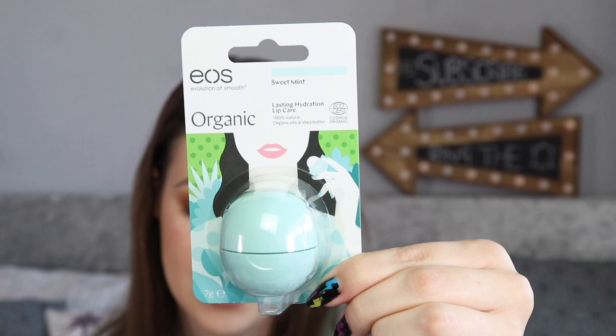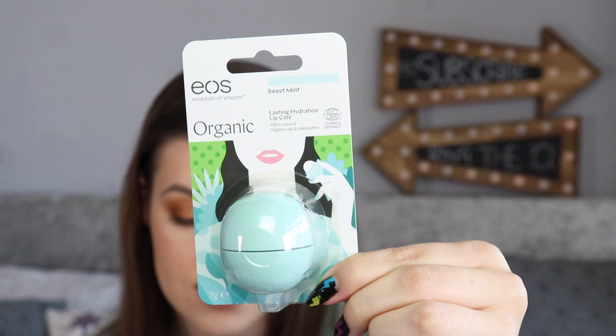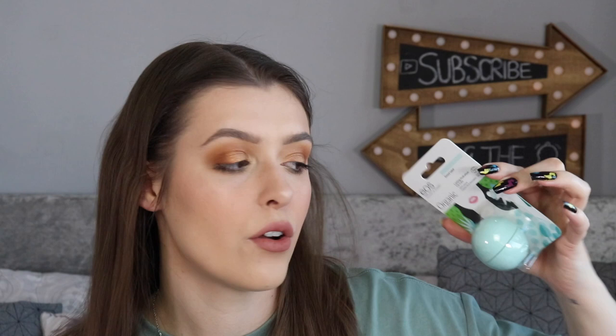Next is the EOS Sphere Lip Balm, retailing for £6.50 — a full size. It's full of nourishing and soothing ingredients like shea butter, jojoba oil, and vitamin E. These natural lip balms deeply hydrate and condition your pout. I received the sweet mint flavour — I love minty lips. The other options were pomegranate and raspberry or strawberry sorbet. Fake strawberry isn't my thing, so I'm happy with sweet mint. It's 100% natural organic oils and shea lip butter. I actually only have one EOS lip balm — I really like the look of them. Very nice.